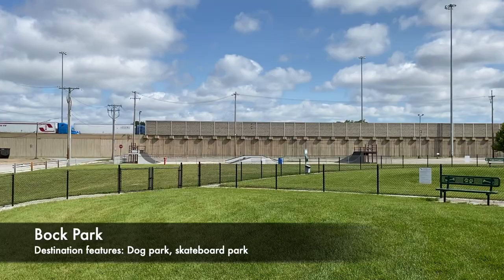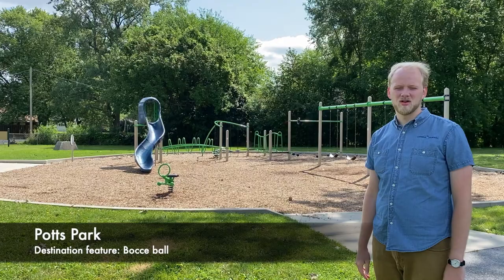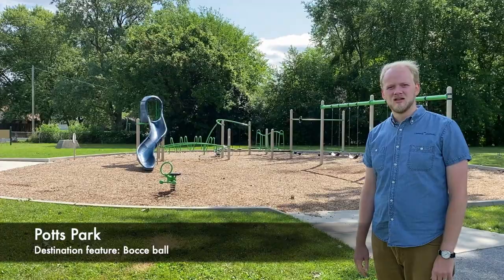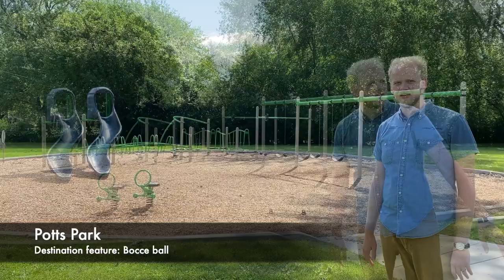Welcome to Potts Park, one of Lansing's smaller parks, somewhat hidden away — you have to know where it is to find it. It's at the corner of 172nd and Oakwood on the north side of town, pretty close to the Lansing Police Department. We have some new playground equipment here that was installed in 2017. This park was acquired by the park district in 1956 and named after Dr. William Potts.